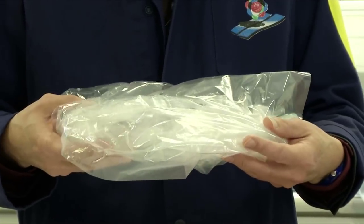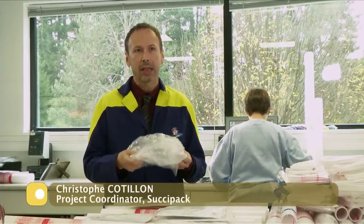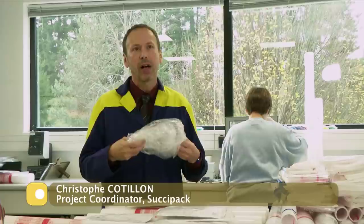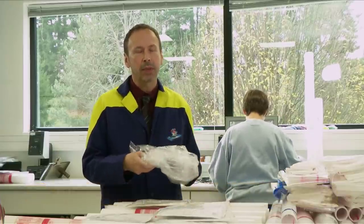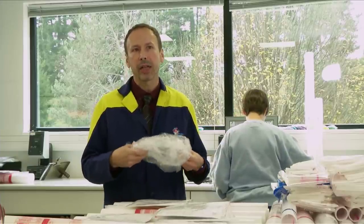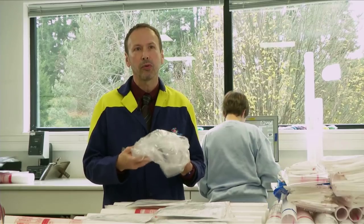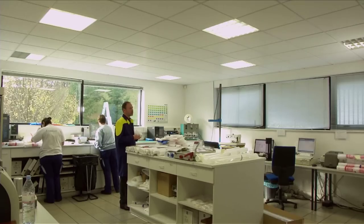The advantage of this bio-sourced packaging is that it is biodegradable, which is very important, and that it will gradually replace petrochemical packaging. As oil resources are declining, we will have to find other means of packaging production. The industry will be able to use the same machinery and the same technology, without needing to buy new machines.